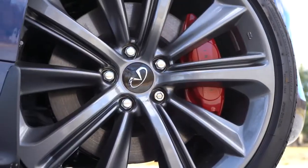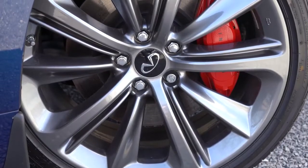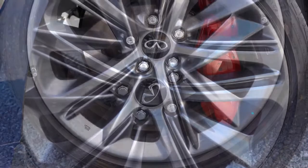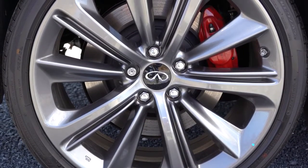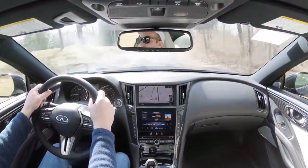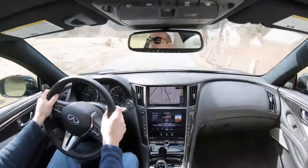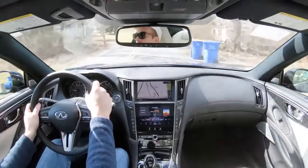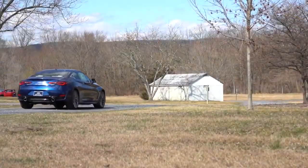Along with that acceleration, braking is equally important. Up front you'll find 14-inch ventilated front discs with four-piston front calipers. In the back, 13.8-inch ventilated rear discs with two-piston rear calipers. As far as braking feel goes — 100%, no issues whatsoever. There's no brake pedal delay; it brings you to an immediate stop. Definitely a very nice braking setup for the Q60.